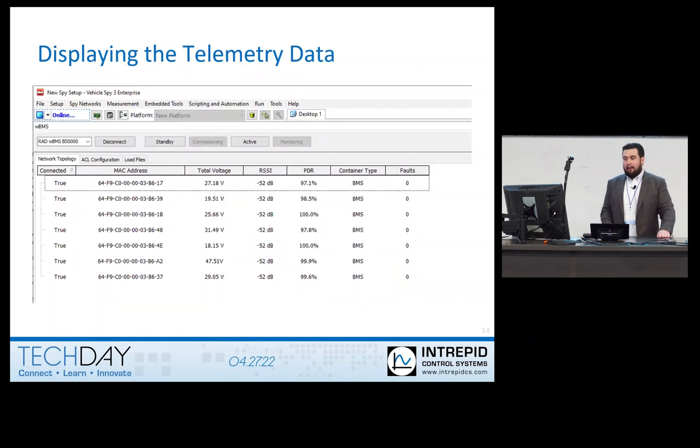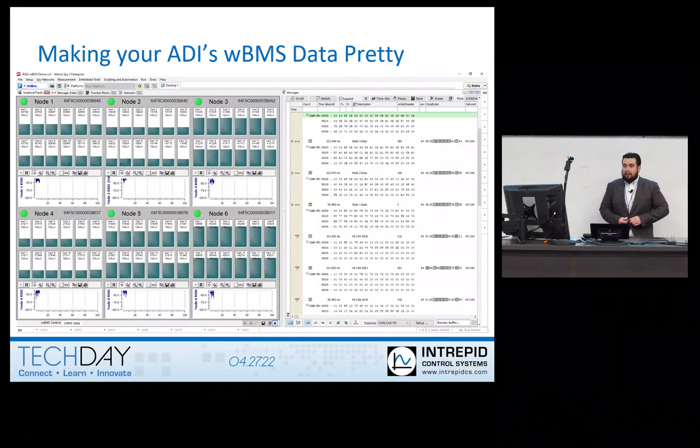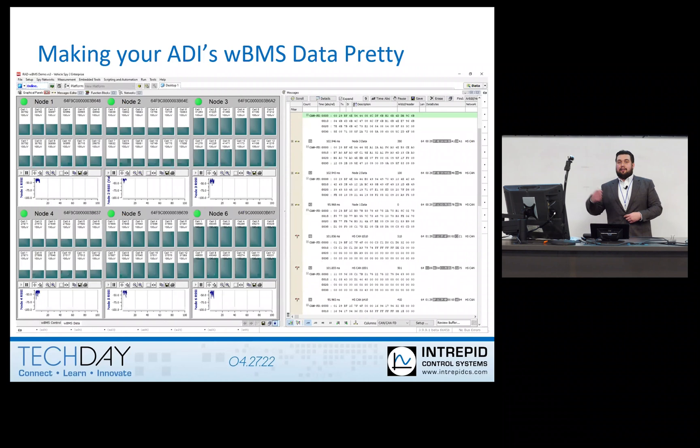Here I have a display of how that data would look in Vehicle Spy for WBMS. You can see the network, which node is connected to the managers, what that node's MAC address is, what the total voltage is — which is all the cell voltages for that battery pack added together. You also get signal strength, the packet delivery ratio, what type of cell sensor it's running, and what faults each of the nodes or the manager has in the WBMS network. You can also make your data visually clear using Vehicle Spy's graphic panels — showing individual cell voltages using bar graphs, displaying decibels over time using line graphs, the RSSI network signal over time, and indicators showing whether your node is connected or not.